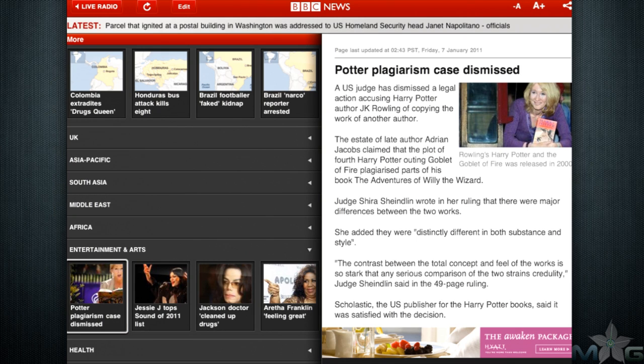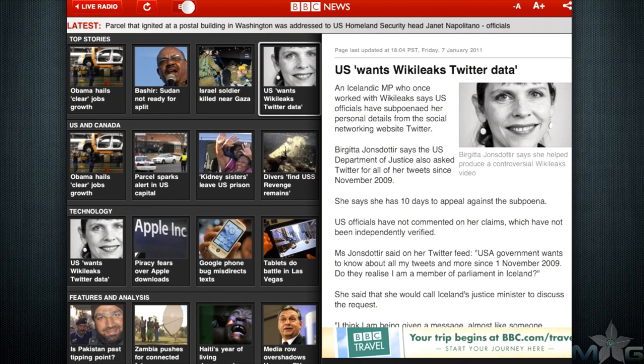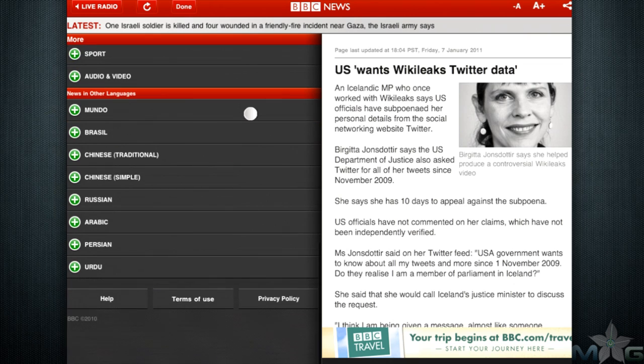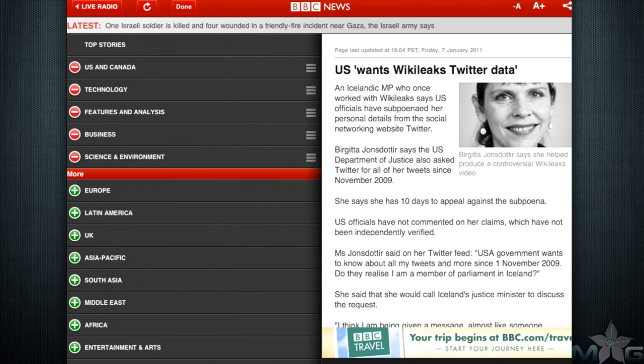A huge feature of the BBC News app is having the ability to edit the news you want to see. If you want more news from a certain region of the world or more news on certain topics such as entertainment or health, you can turn articles on. You can even turn them off to remove news that you don't care for, and switch the order in which articles appear.